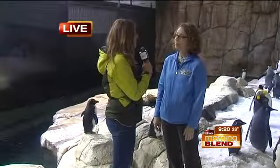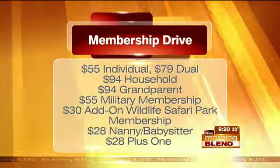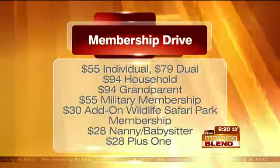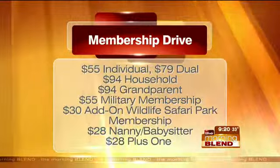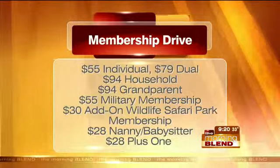This is also a great time for people to get their membership. March 31st — the same day as the penguin naming announcement — is when the prices go up for membership. So renew before the 30th of March. All of the information is on the website for all the different pricing packages.